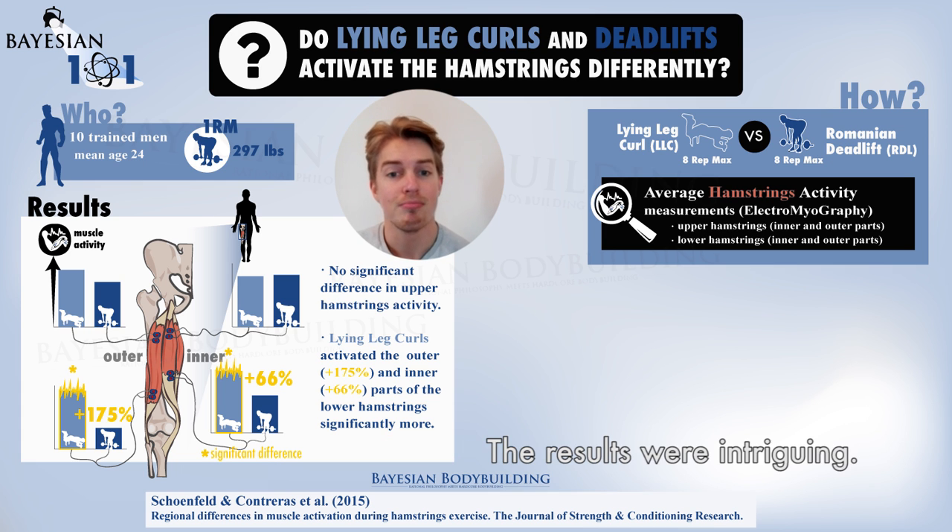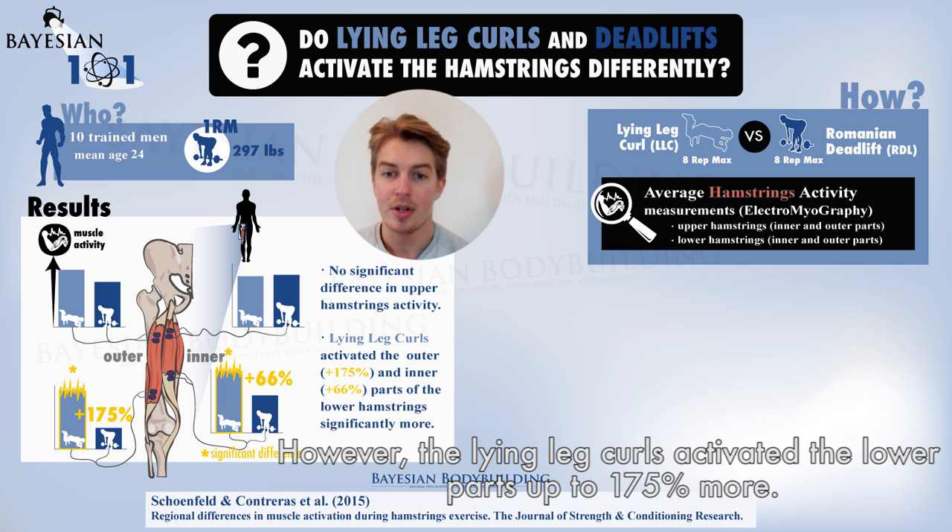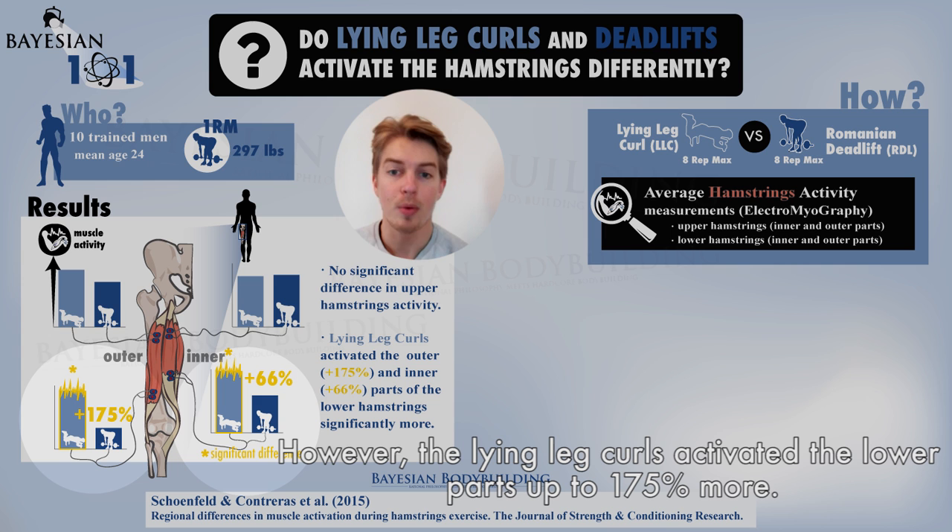The results were intriguing. There was actually no significant difference in the muscle activation of the upper parts of the hamstrings. However, the lying leg curls activated the lower parts up to 175% more.